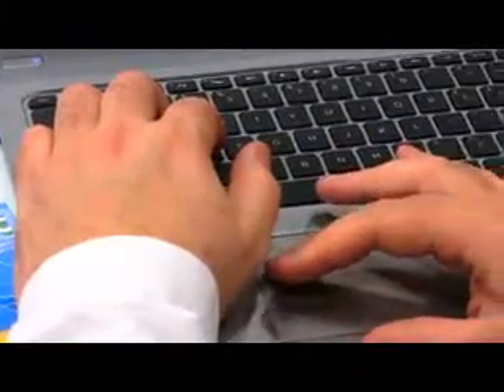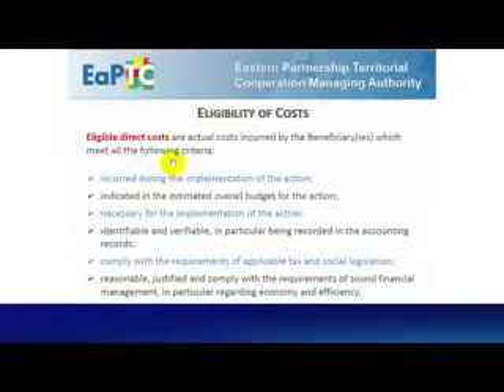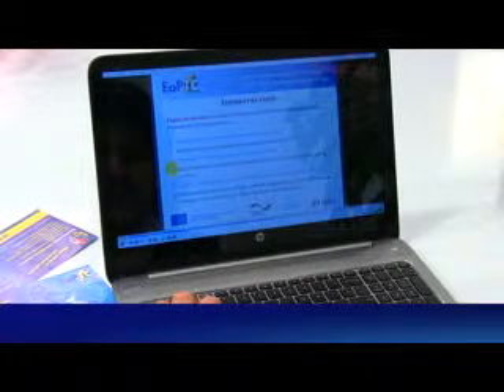Eligible direct costs are those costs incurred by the beneficiaries which meet all the following criteria: 1. Incurred during the implementation of the action. 2. Indicated in the estimated overall budget for the action. 3. Necessary for the implementation of the action. 4. Identifiable and verifiable, in particular, being recorded in the accounting records.